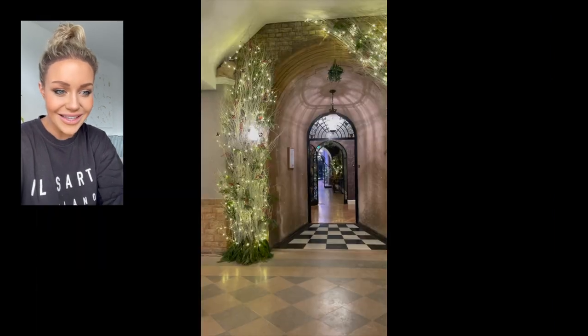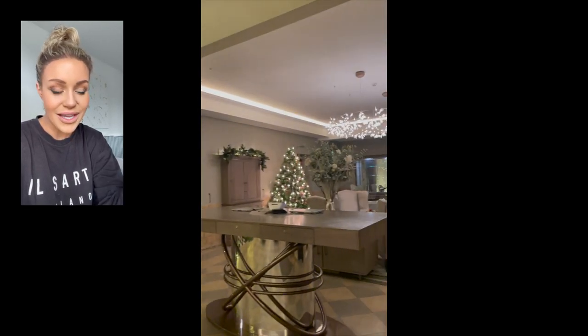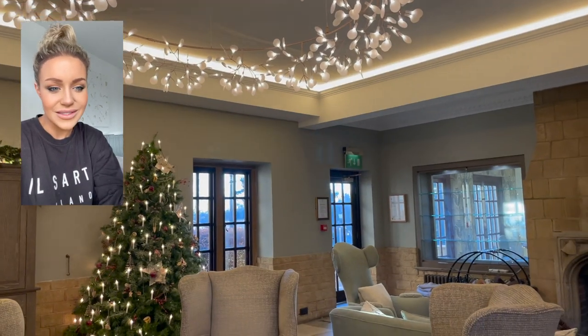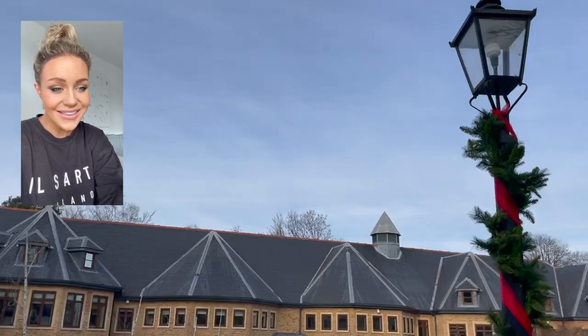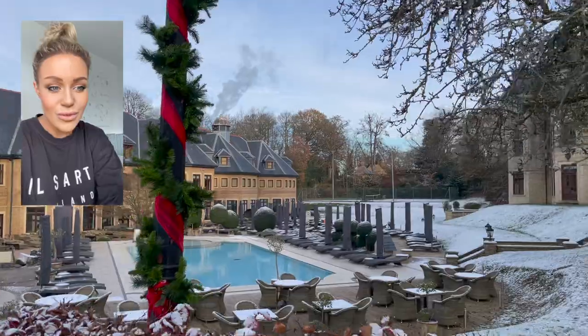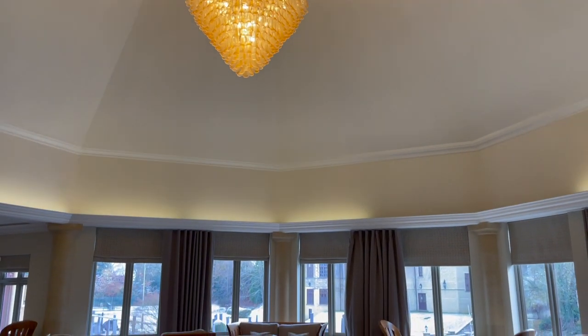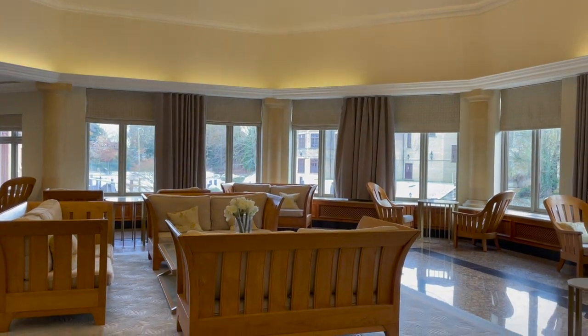This is the lobby and it's quite spacious. There's an area where you check in and sit down, and then they have all these seating areas as well. And then look at this outdoor space — this is on the way to the spa. That whole building right there is the spa and this is the lobby area. I'm going to show you the view from the lobby.